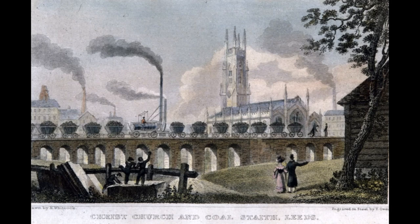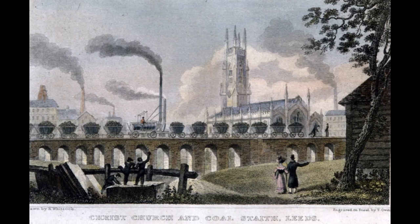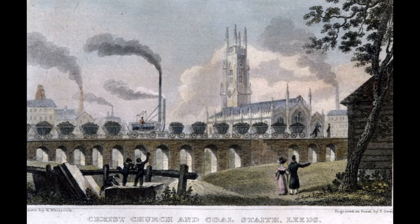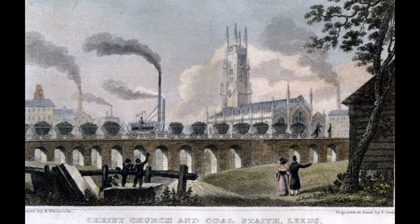In June 1812, their first locomotive called the Salamanca brought the first train of coals down from the Middleton coal pits to stathes on the river Eyre in Leeds, before thousands of spectators with much waving of flags and firing of cannons. This little locomotive brought a train of eight loaded coal wagons weighing 28 tonnes and an estimated 500 impromptu passengers who had jumped aboard. The Middleton Railway chuffed into the history books with the first commercial use of steam locomotion.